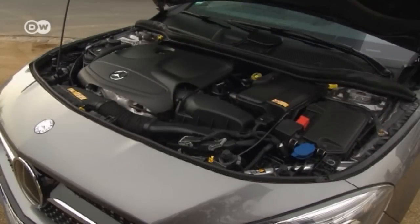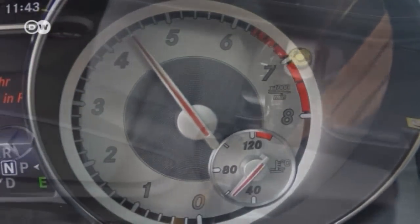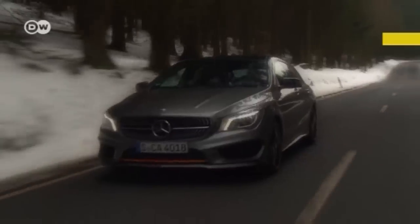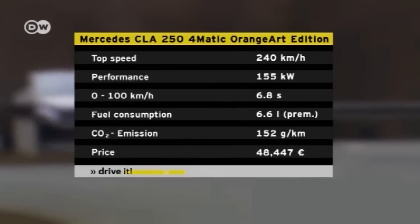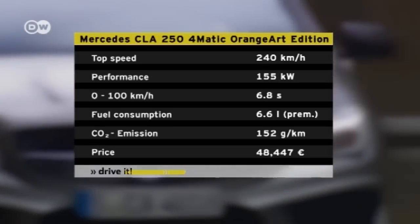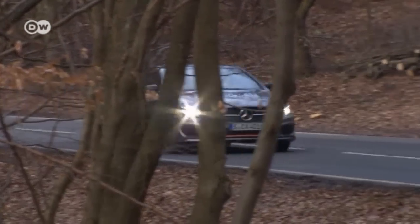There are two diesel and four gasoline engines to choose from. We're testing the all-wheel drive CLA 250 Shooting Brake with 155 kilowatts and dual-clutch transmission. Packing 350 Newton meters of torque, the car accelerates from 0 to 100 kilometers an hour in 6.8 seconds, with a top speed of 240 kilometers an hour. Driven gently, Mercedes puts consumption at 6.6 liters per 100 kilometers.